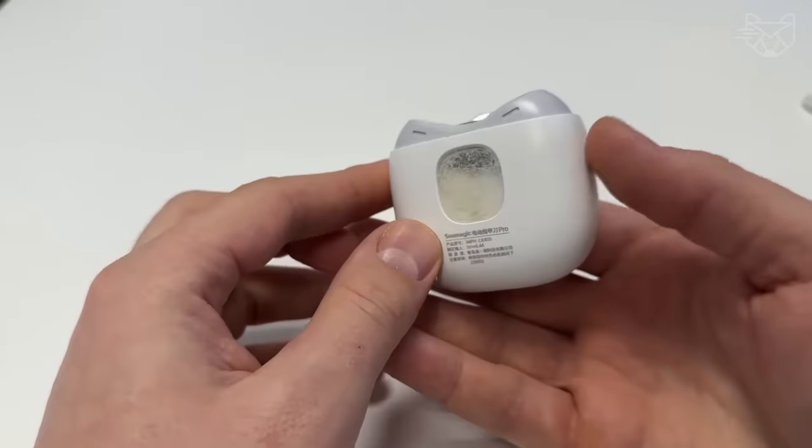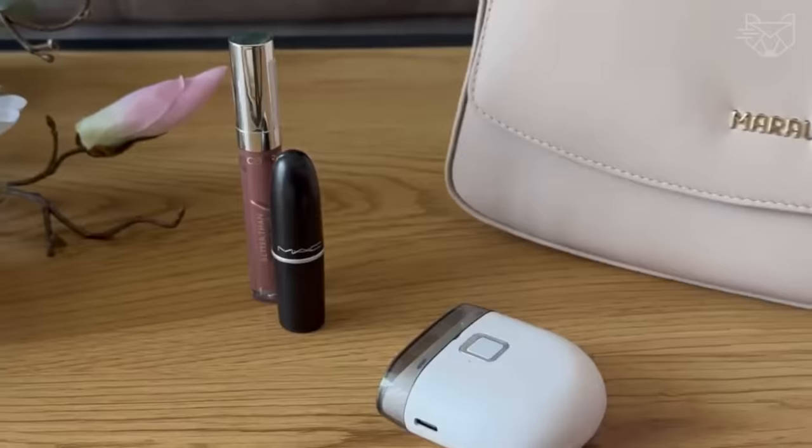This clipper is sure to be the perfect gift for the elderly, children, and many visually impaired people.